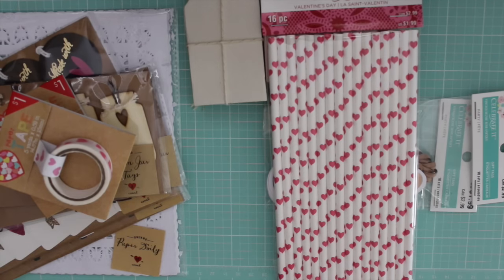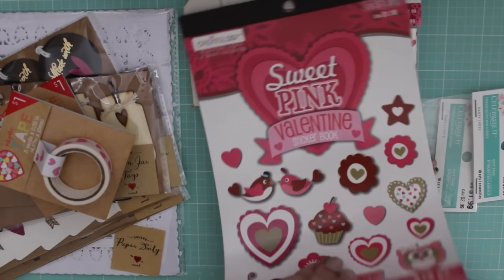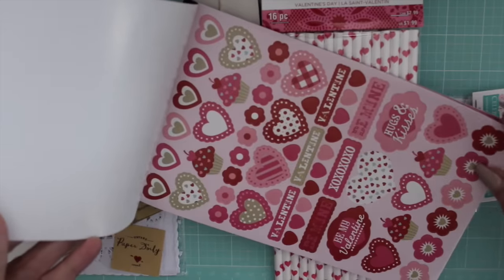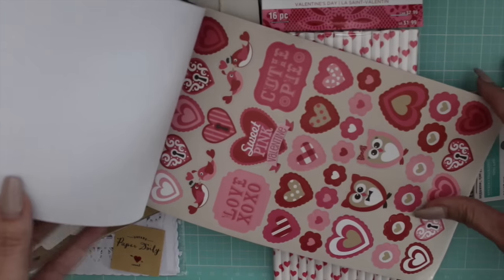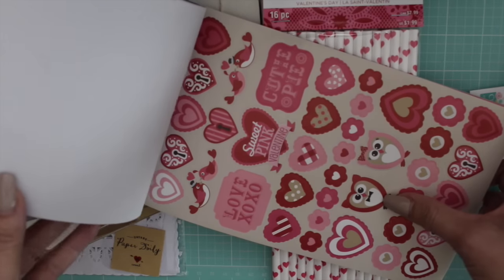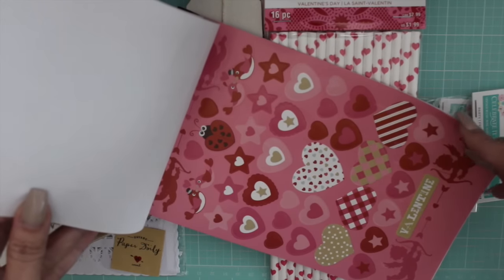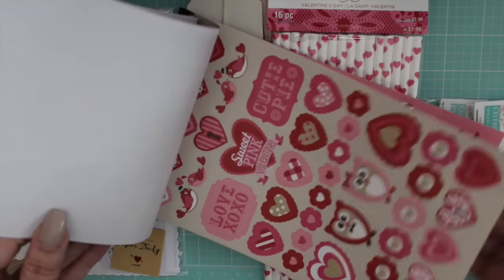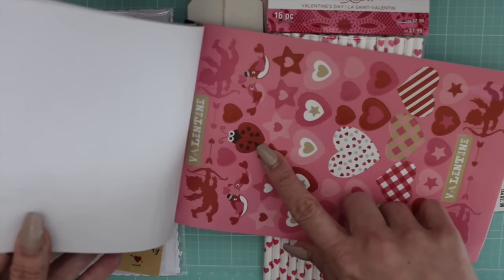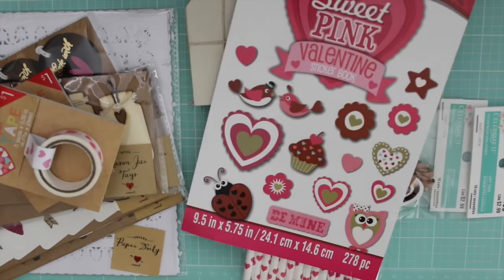There were a ton of sticker packs I really wanted but I held off. There are several sheets in here for a dollar and they're really cute - I love the girl and the boy owl, they're so adorable. This will be fun to decorate my planner during Valentine's. You get double sheets, and I love this little bug too. That was only a dollar.